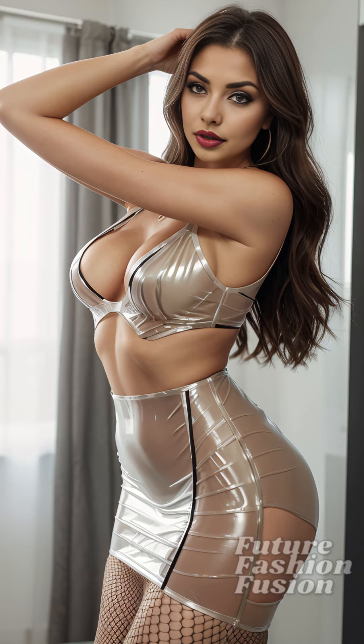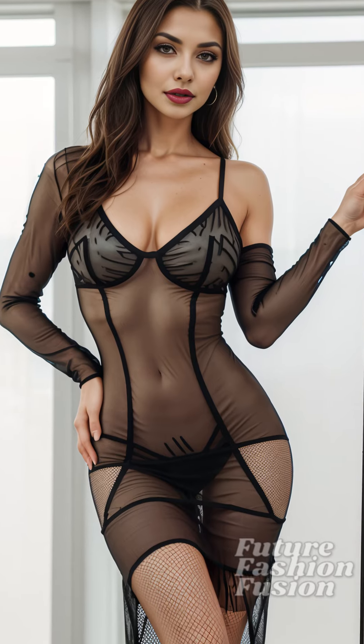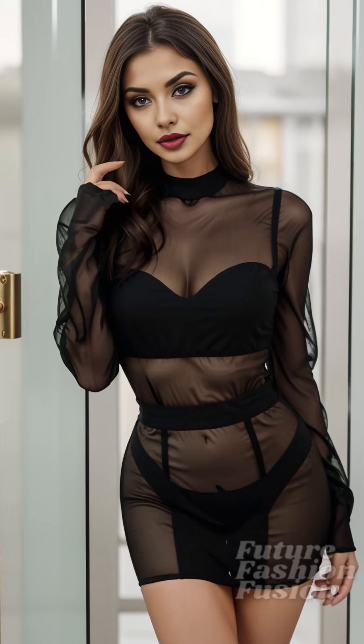If you enjoyed this video, don't forget to give it a thumbs up, leave a comment down below sharing your thoughts on this dress, and subscribe to my channel for more fashion try-on videos. I'd love to hear how you would style this dress or any other fashion challenges you'd like me to tackle next. Stay fabulous and confident, everyone.